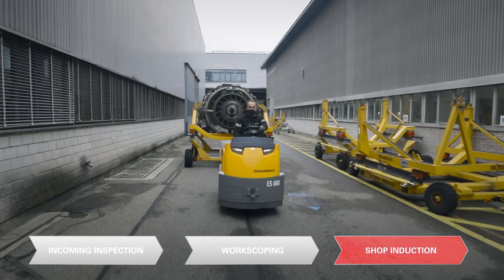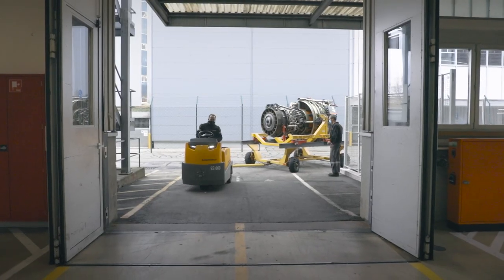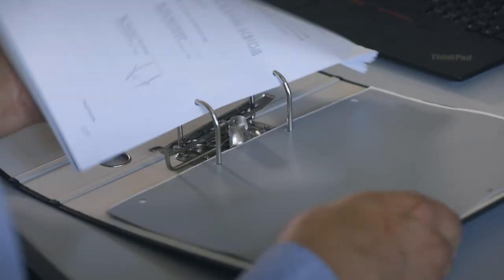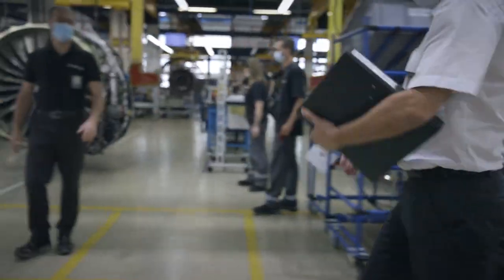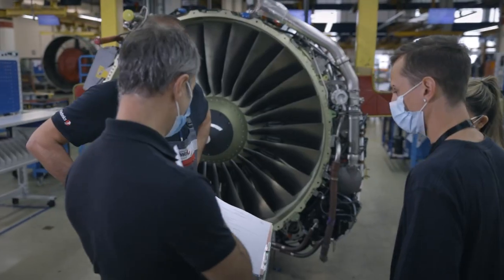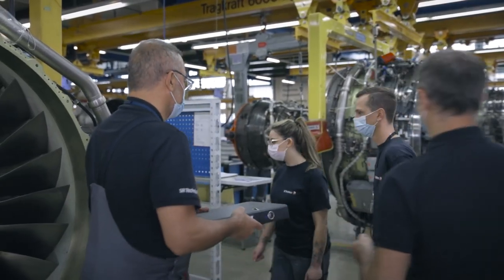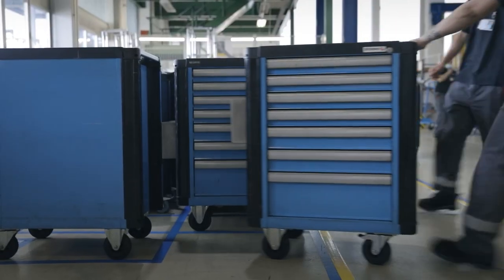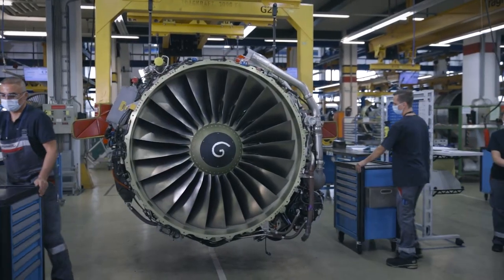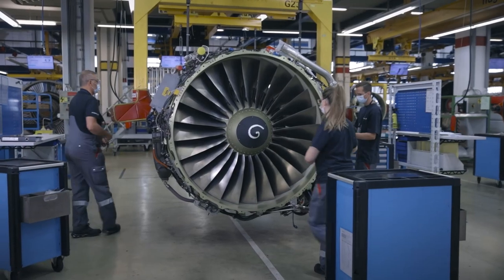Once work scoping is complete, the engine is put onto a transport stand and transported into our engine shop. At the same time, all necessary preparation steps are done: creation of the shop order, creation of the necessary work documentation, and instruction to the mechanics. Once that is completed, that's where the shop visit starts.